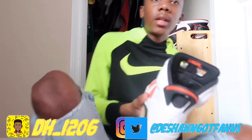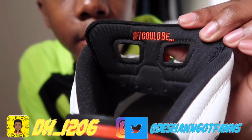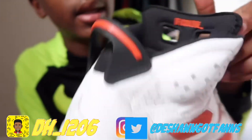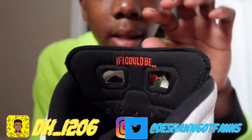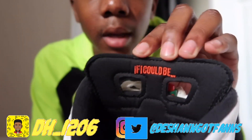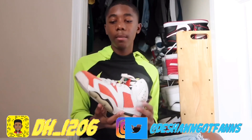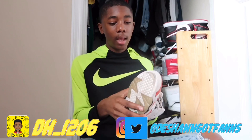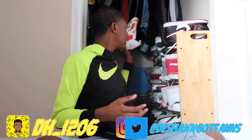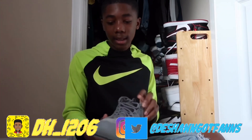One of my favorite parts about this shoe — I'm really weird — I like that it says 'If I could be like Mike.' That's one of my favorite parts. It's not that comfortable though; it's tight around certain areas. That's pretty much it about this shoe.